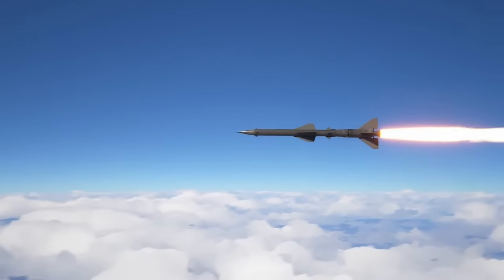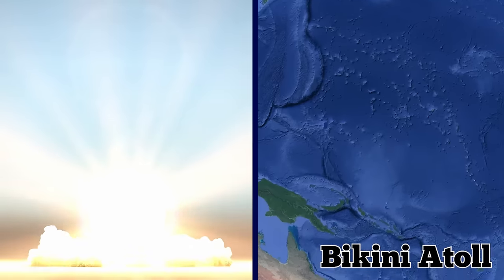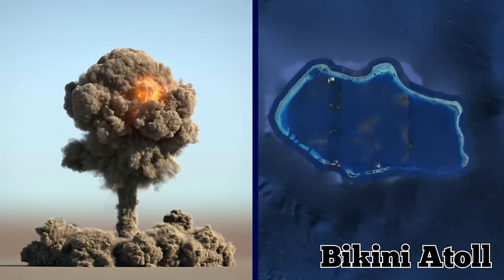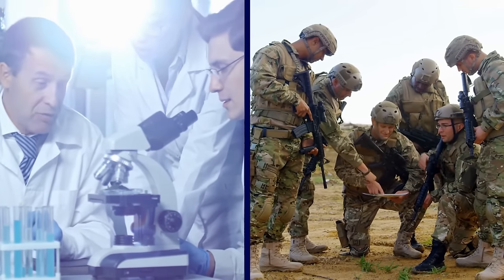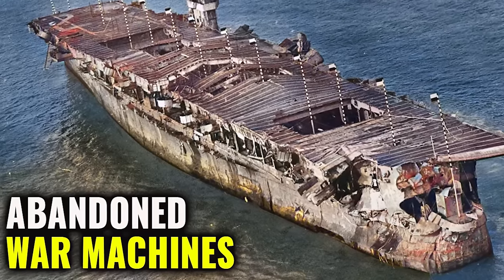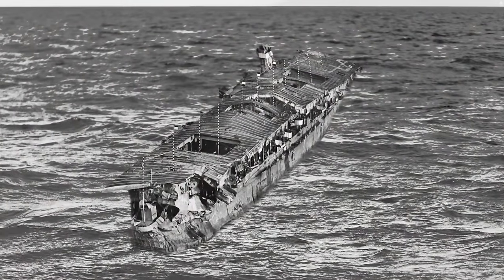It wasn't destroyed in conflict. Instead, the massive ship was given a different assignment — it was involved in the atomic bomb tests in Bikini Atoll. The Independence ended up being used as a target for nuclear blasts, so that scientists and military officials could learn more about the devastating effects of atomic bombs. Photos from that time show it battered and buckled by a deadly combination of shock waves, heat, and radiation, which slowly chipped away at her as she performed her valiant role as a guinea pig for the nation she once defended.